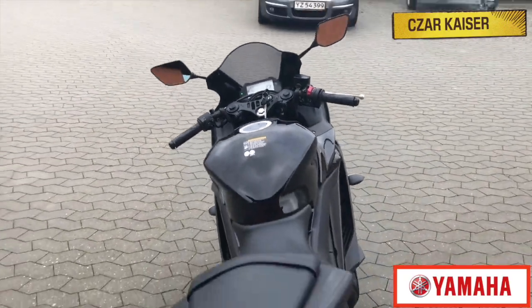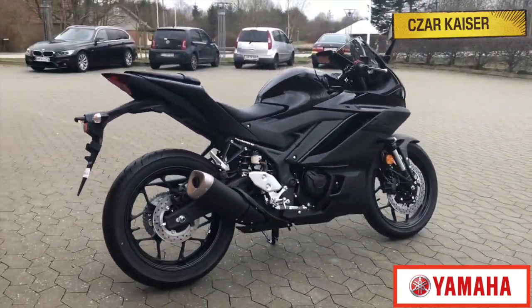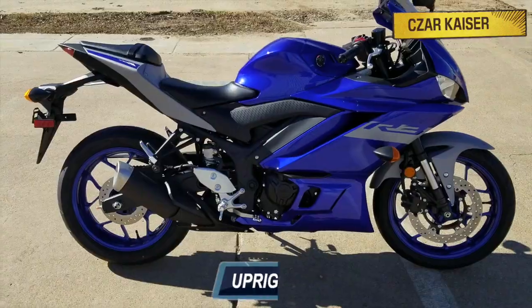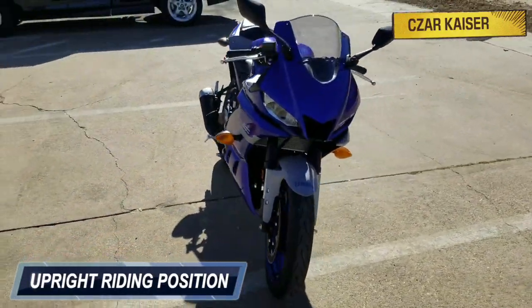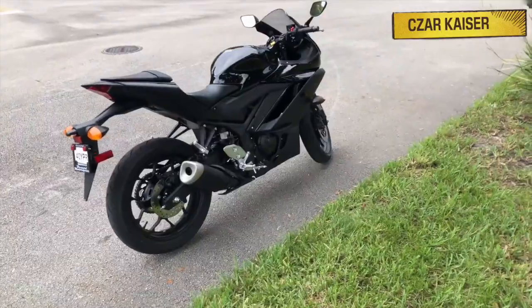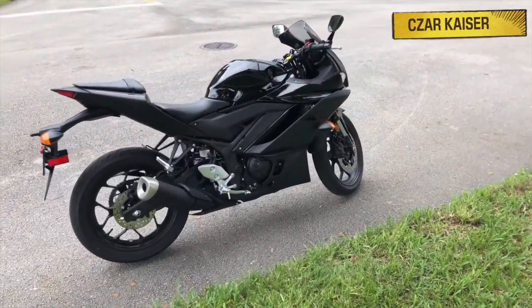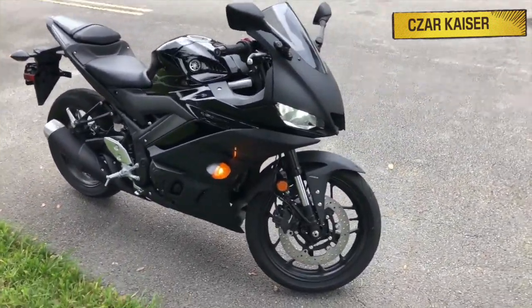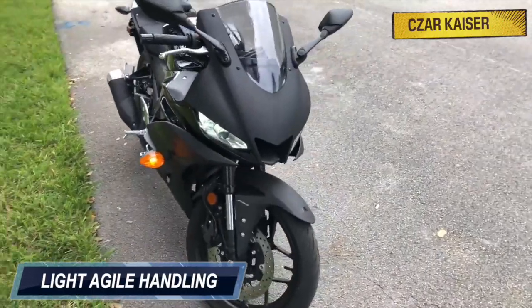The riding position is one of the most important features of the R3. Despite its cool super-sport styling, the R3 offers a comfortable upright riding position that reduces rider fatigue and increases total fun factor. The chassis dimensions and aerodynamic shape of the bike were designed to centralize mass and lower the center of gravity to provide the rider with light agile handling.